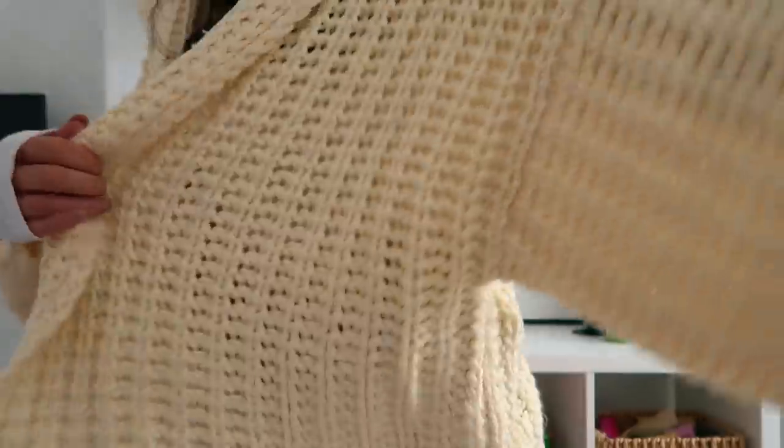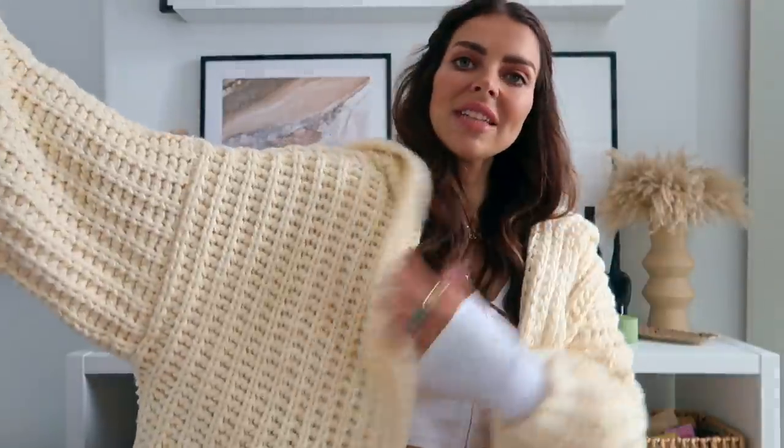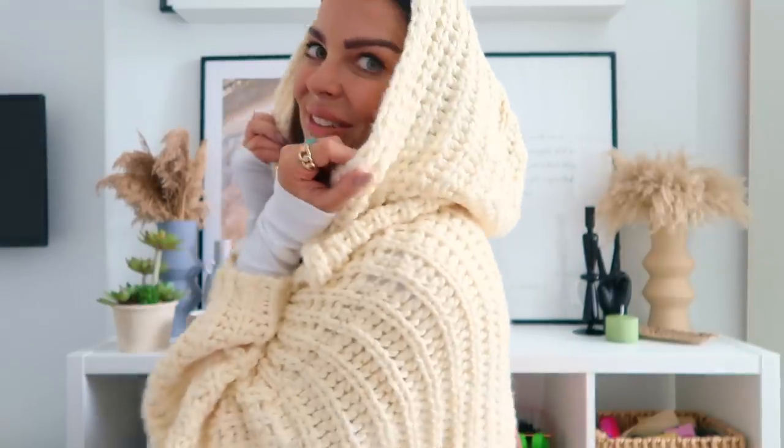I ordered an absolute ton of pieces from Missguided — we're talking nearly £1,000 worth of clothes, and also homeware from their new homeware section, which you can see a little array of behind me. But before I show you anything else, how insane is this huge, oversized, hand-knitted cardigan — and wait for it, it has the biggest hood as well.